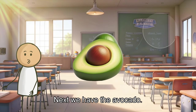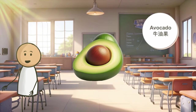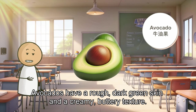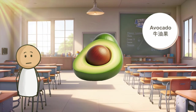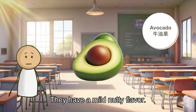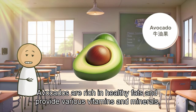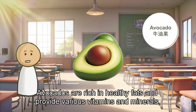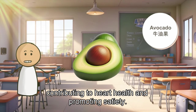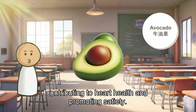Next, we have the avocado. Avocados have a rough, dark green skin and a creamy, buttery texture. They have a mild, nutty flavor. Avocados are rich in healthy fats and provide various vitamins and minerals, contributing to heart health and promoting satiety.